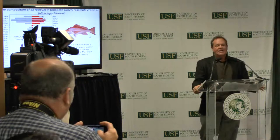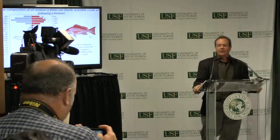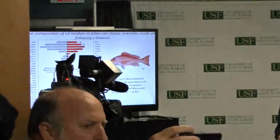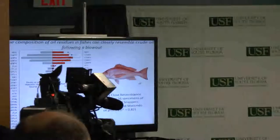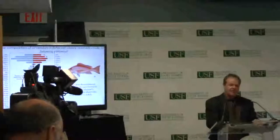Next slide please. On the left-hand side you see a histogram of the distribution of compounds in the oil. The gray side characterizes the crude oil, and on the right-hand side are samples from the livers of red snapper. The histogram of contaminants isolated from red snapper liver is essentially identical — an incredible resemblance to the crude oil — really documenting that crude oil is actually making its way into the food web and into important recreational and commercial fish species.